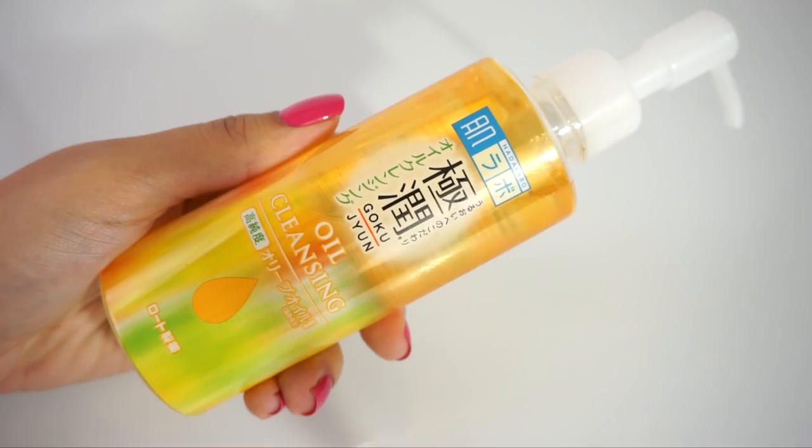First up is a super popular product — perhaps even a cult classic — in the Asian beauty community. We're hitting up J-Beauty for this one, and this is the Hada Labo Gokujon Oil Cleanser. This is so popular, and it's easy to see why. This retails around $14 and sometimes under — super affordable as a first cleanser to remove your sunscreen and makeup.